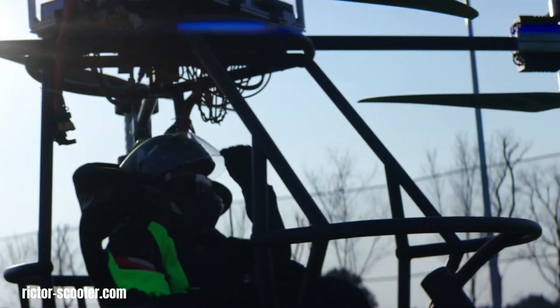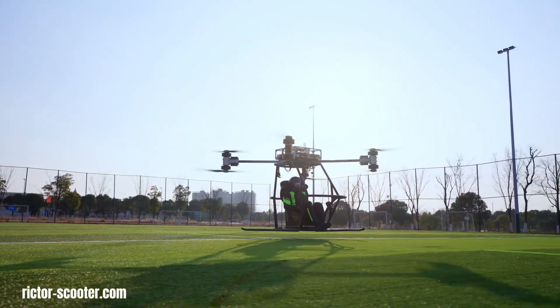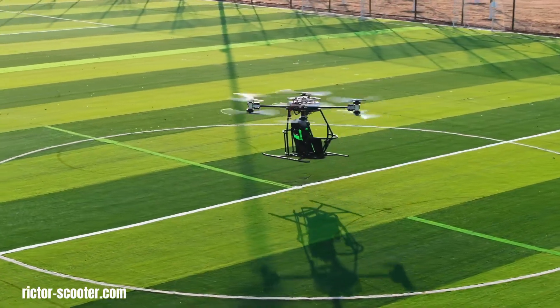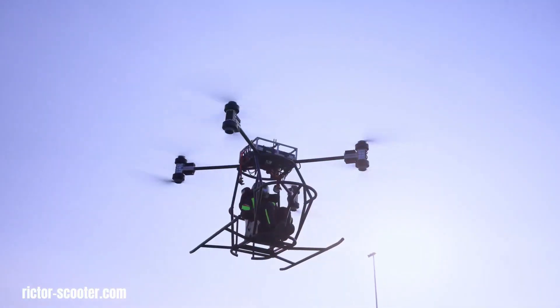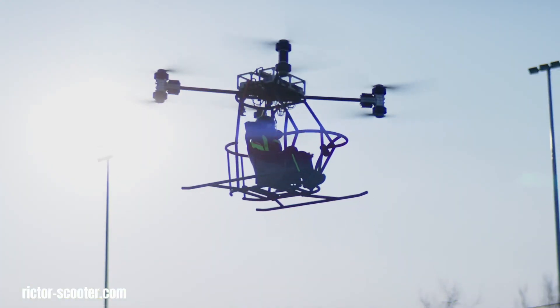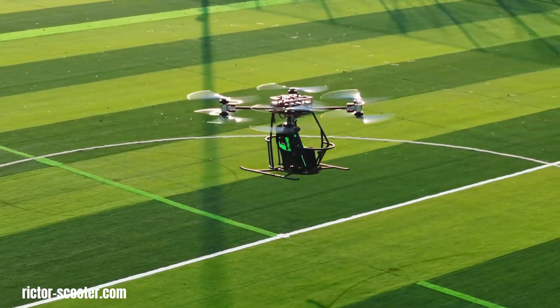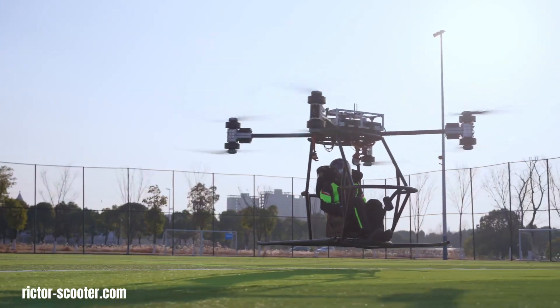The SkyRider X1's first flight, showcased at CES 2025, marked a significant milestone in personal transportation, demonstrating the viability of an amphibious flying motorcycle. This innovative vehicle, constructed from lightweight yet durable materials, seamlessly transitions between ground and air travel, utilizing a multi-propeller system for vertical takeoff and landing.